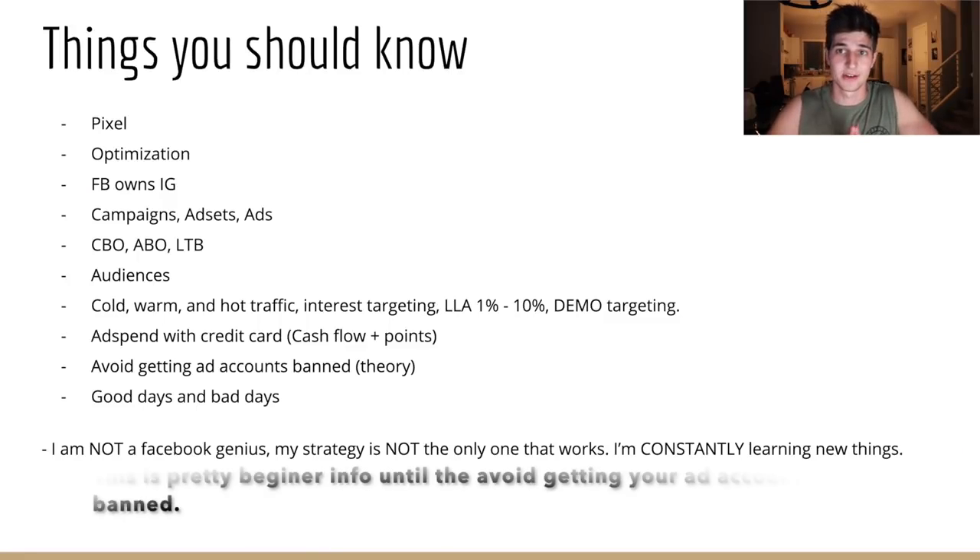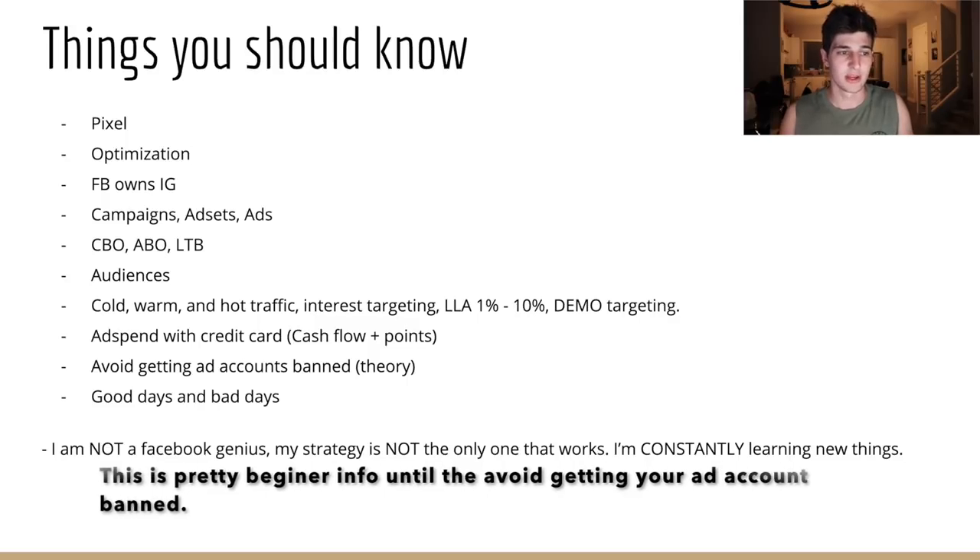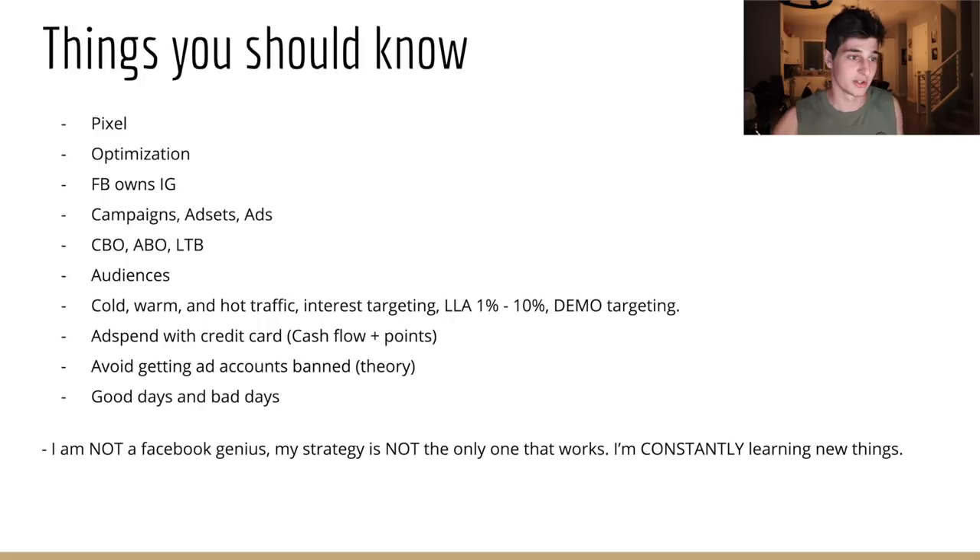The first two slides are going to cover Facebook terms — some beginner, some not. Just stick with me. The pixel is a very smart AI algorithm that tracks data points off Facebook's platform. If somebody purchases something from your store and your pixel is connected, Facebook can track who that person is and has a profile of them. It makes running ads cheaper and easier because it's just smart.